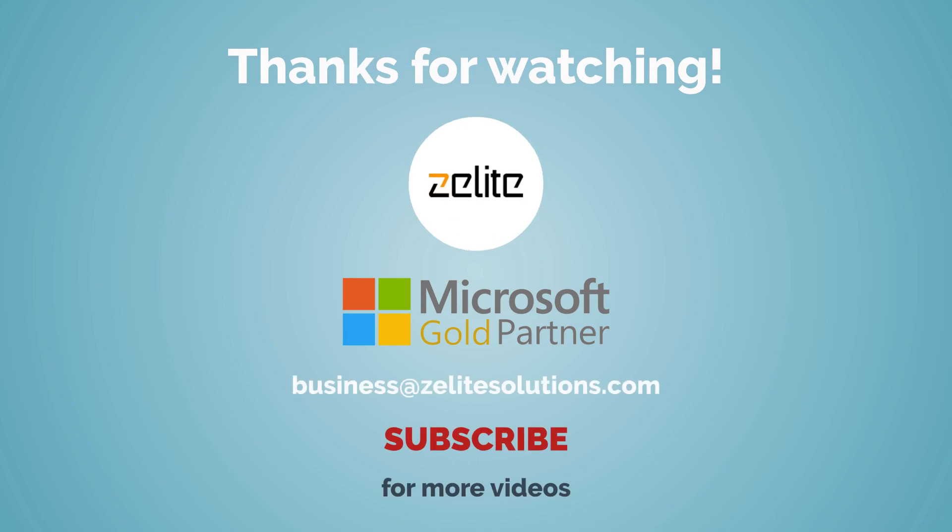Thanks for watching. If you have any questions or want to know more about Dynamics 365 CRM, email us at businessvisalightsolutions.com.